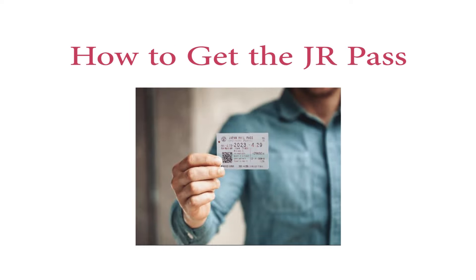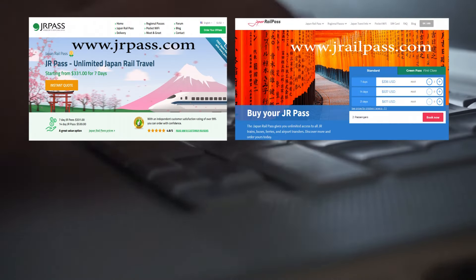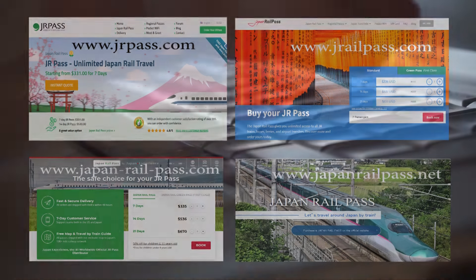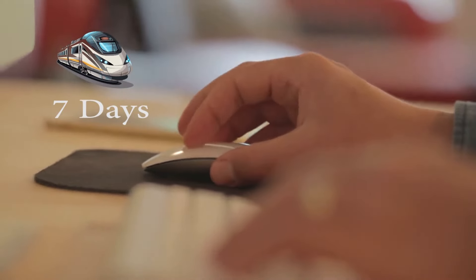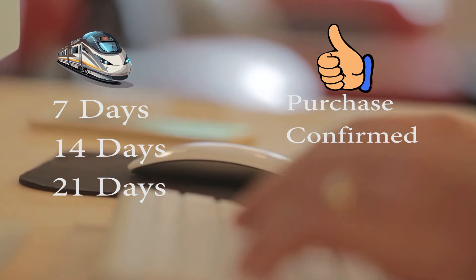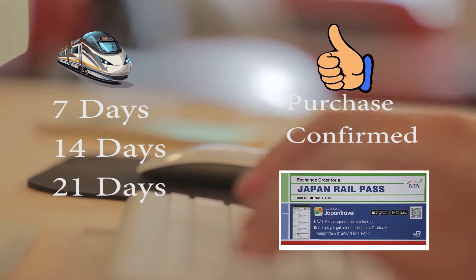How to get the JR Pass — and this is crucial. Hop online and purchase the pass from a reputable vendor. You'll purchase a 7, 14, or 21-day pass. Once purchased, they will confirm your purchase and convert it to a physical voucher.